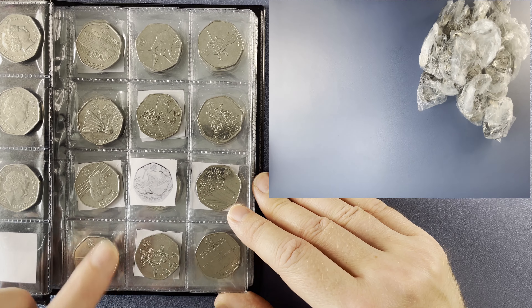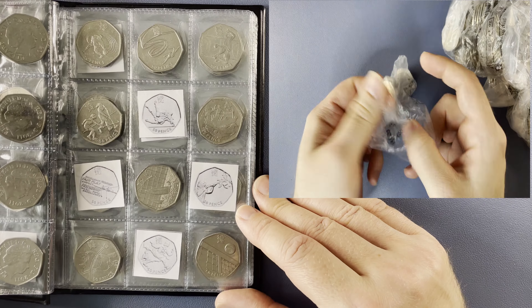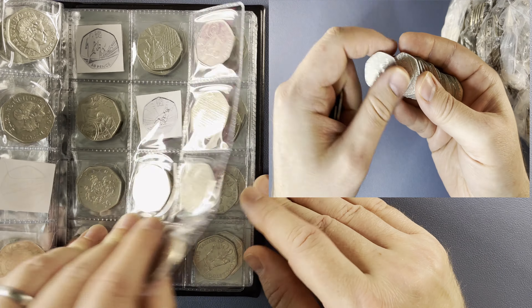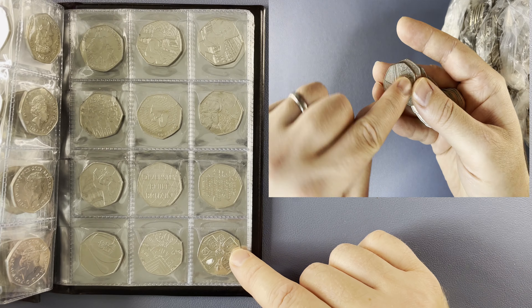On page two, canoeing, the first of the Olympics that we still need. On page three, four more Olympics: judo, rowing, shooting, and taekwondo. On page four, two more Olympics, both very tricky ones of course — triathlon and wrestling. And after that, we have everything up to and including the Queen's Memorial Coin.